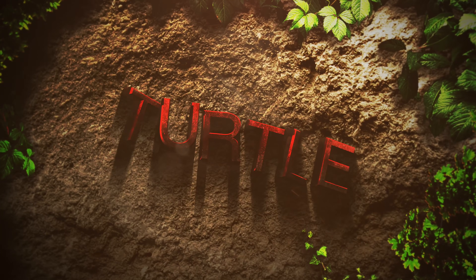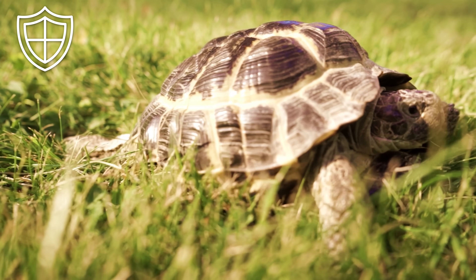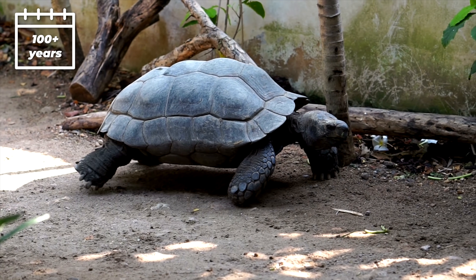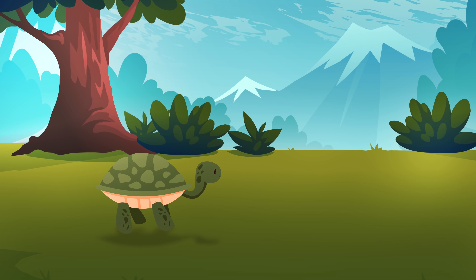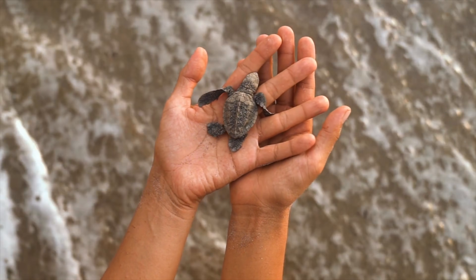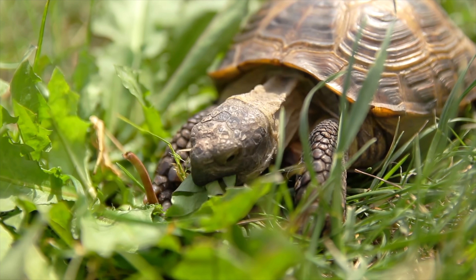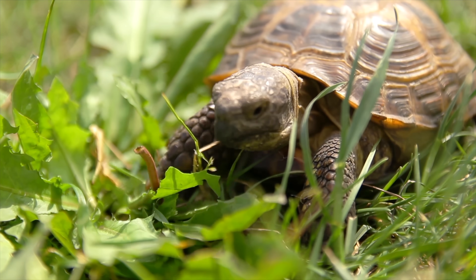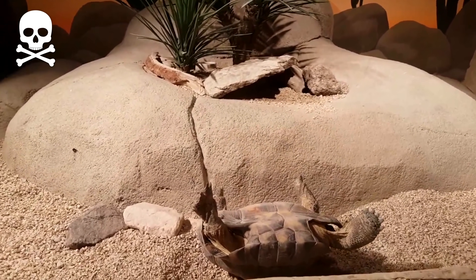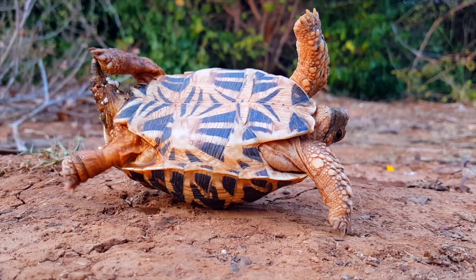Turtle. Turtles and tortoises are often called indestructible animals. They are known to live for over 100 years and they are protected by their shells. Their shells are incredibly strong — seriously, if the army could use these on tactical gear, then they would. But it turns out that nature gave turtles a major design flaw, one that often ends their lives: if a turtle rolls onto its back, it can't roll back over.